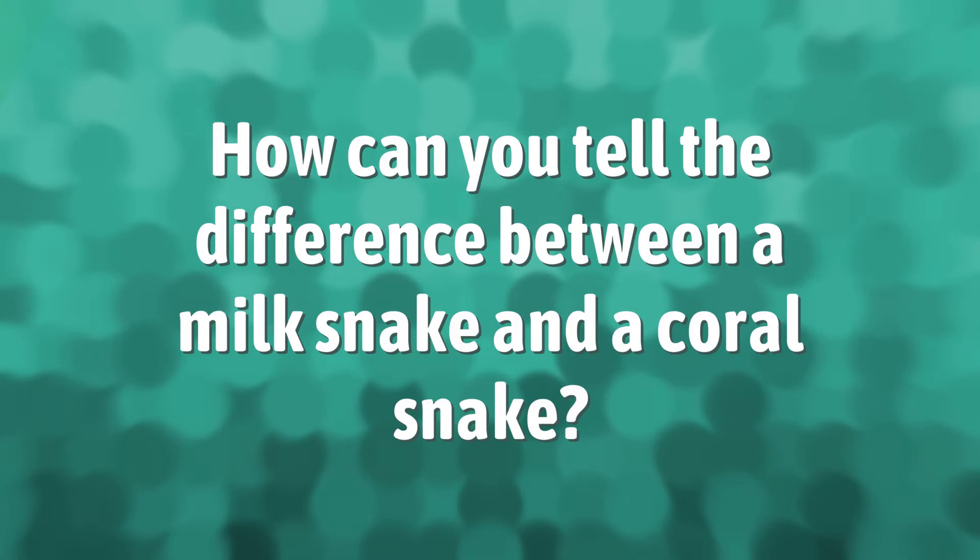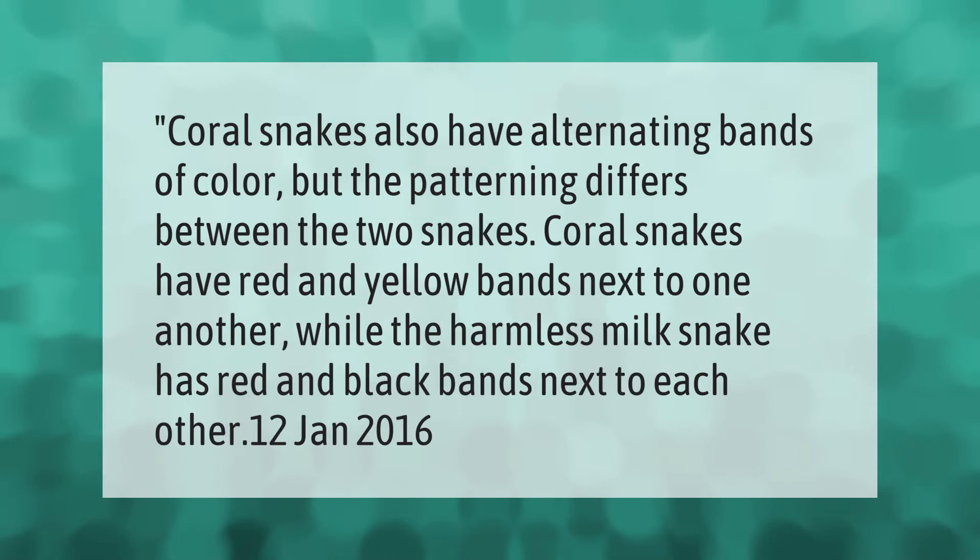Coral snakes have alternating bands of color, but the patterning differs between the two snakes. Coral snakes have red and yellow bands next to one another, while the harmless milk snake has red and black bands next to each other.